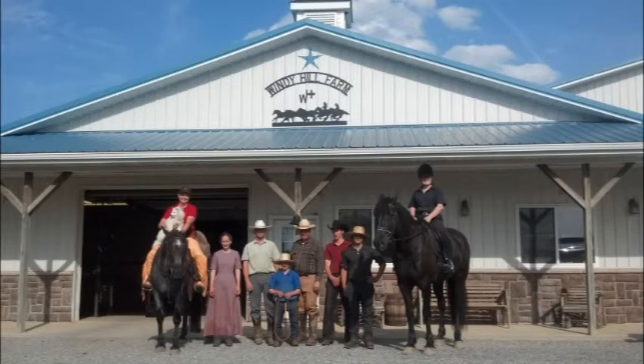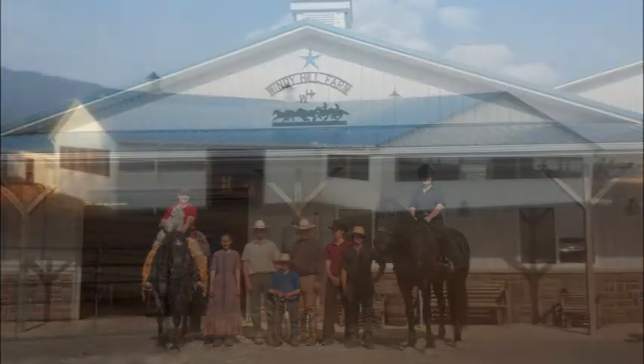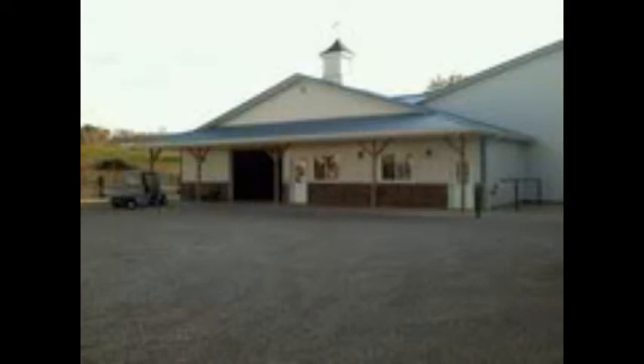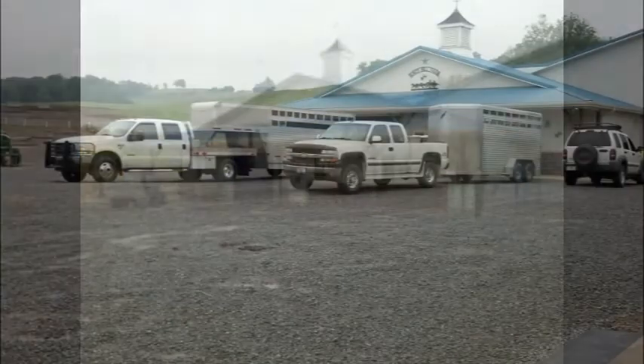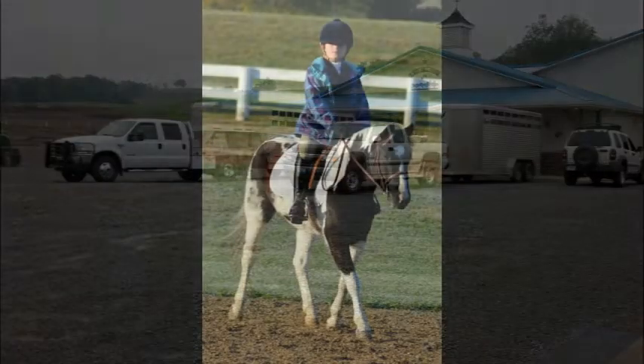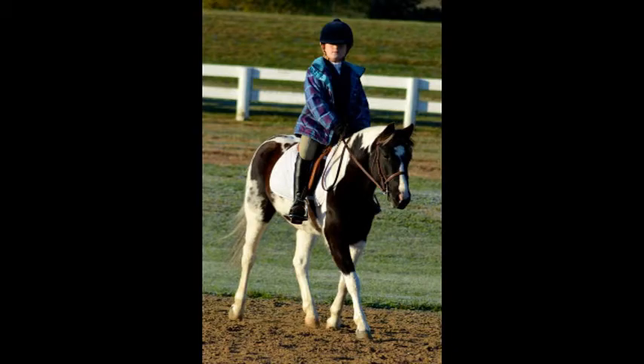Hello and welcome to Windy Hill Farm. The purpose of this video today is to give you an idea of what Windy Hill Farm does and a group of pictures that represent a lot of the folks that we have been able to do business with over the years.